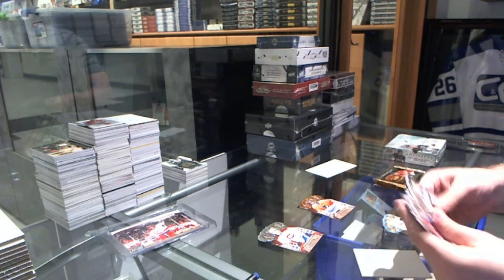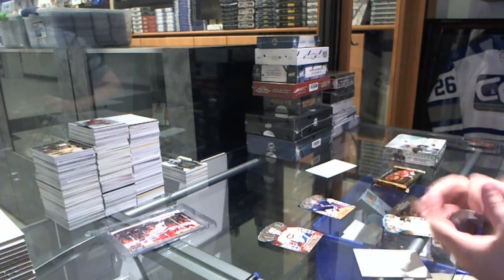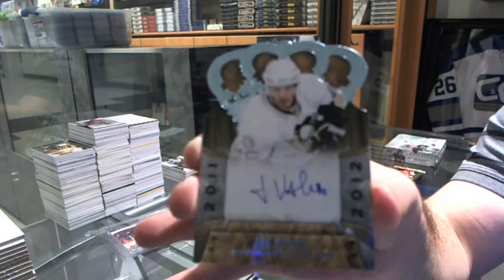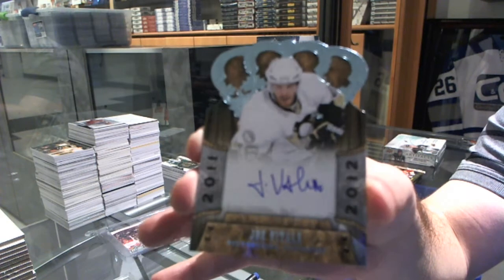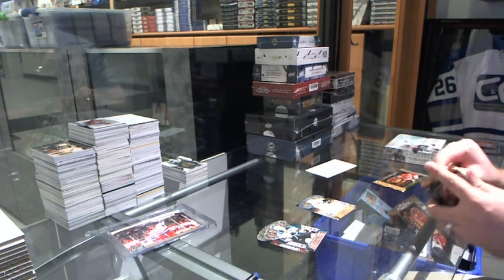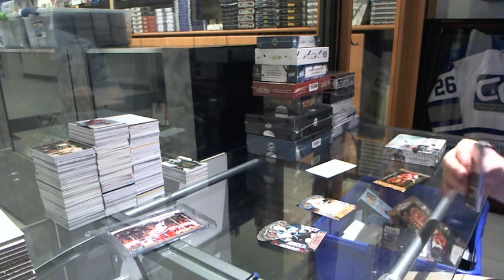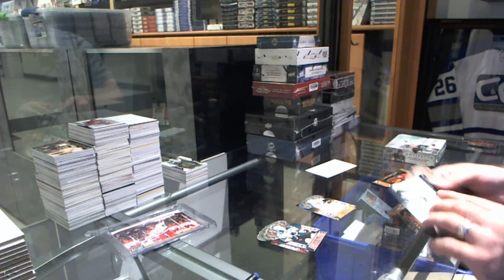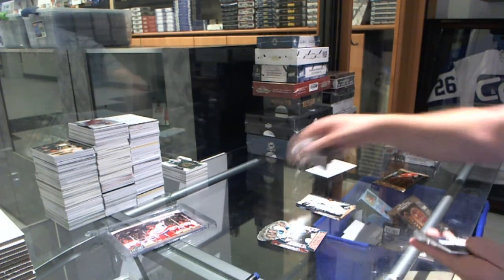We've got a rookie of Cam Talbot for the Rangers. And for the Pittsburgh Penguins, Joe Vitale. Buybacks — we'll let you guys know probably in the next day or so what we're doing with that; it'll be a very weird product. We've got a Marc-Andre Fleury in Harm's Way for the Penguins.